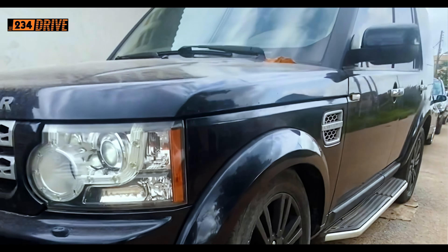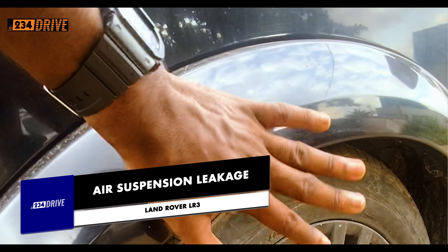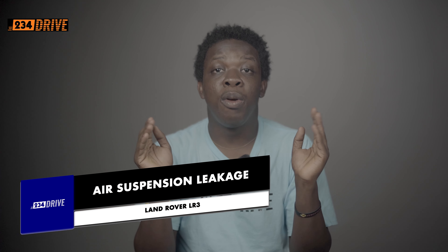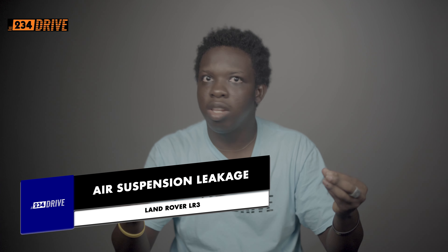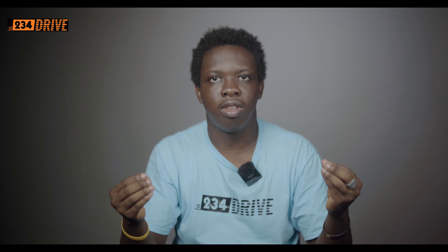Number 1 is the Land Rover LR3 Air Suspension Leakage. Land Rover is a premium British brand and they like to install air suspensions in their cars. Air suspensions are the best kind of suspensions — it's like you are floating on air. But you can only enjoy them when the car is brand new, and here in Nigeria we buy foreign used cars, so the probability that we enjoy them is really, really low.